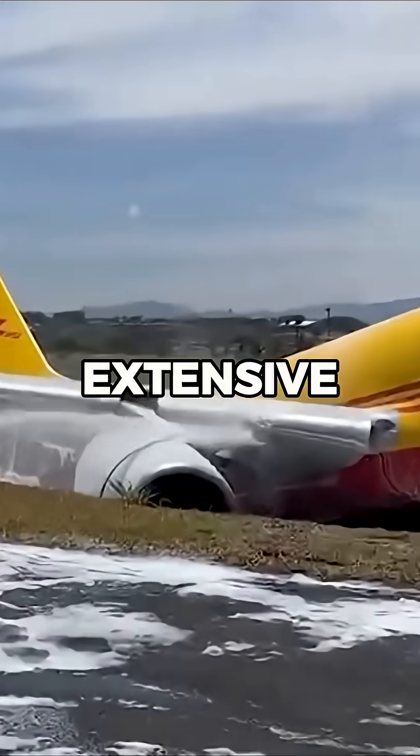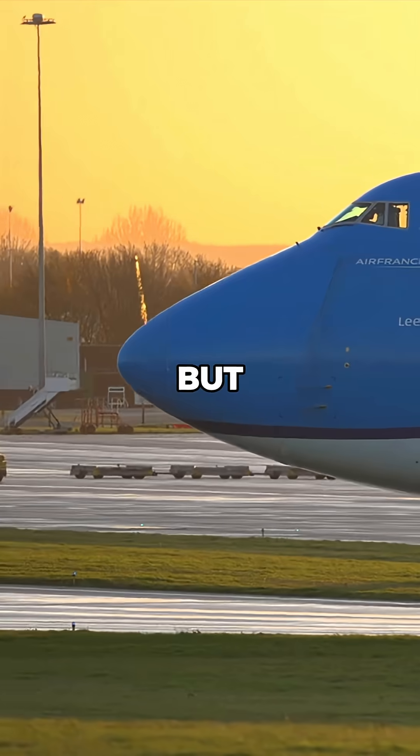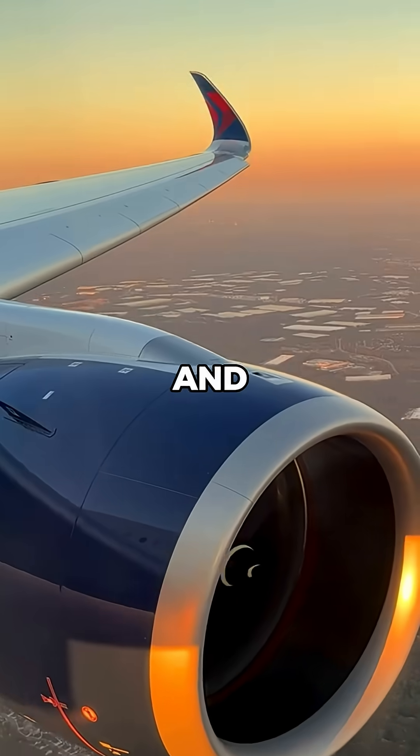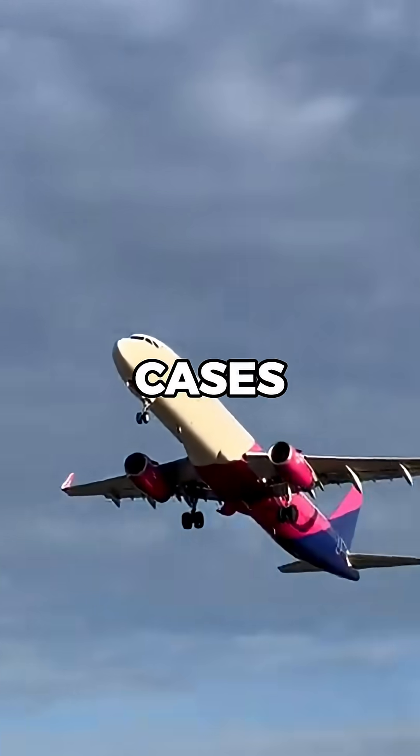If the damage is too extensive or the cost of repair is too high, the plane is written off and used for parts. But many aircraft that survive a controlled crash or hard landing do eventually return to the skies, and when they do, they go through some of the strictest safety checks in the entire industry.